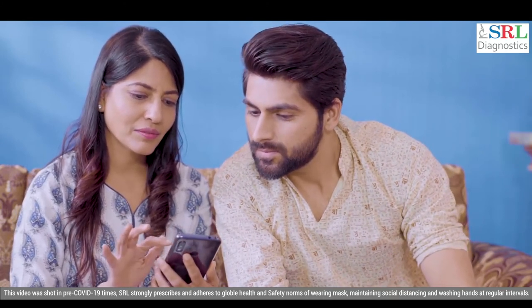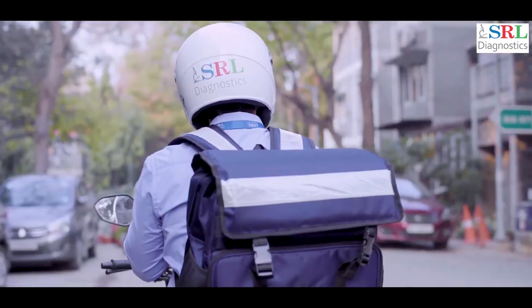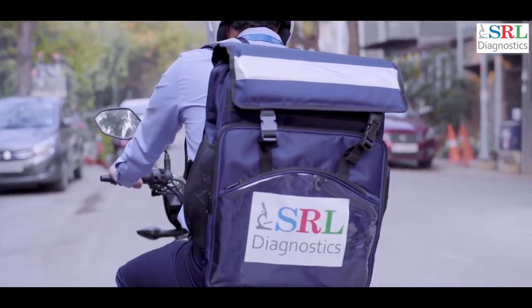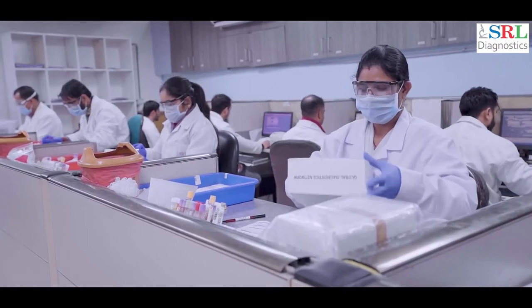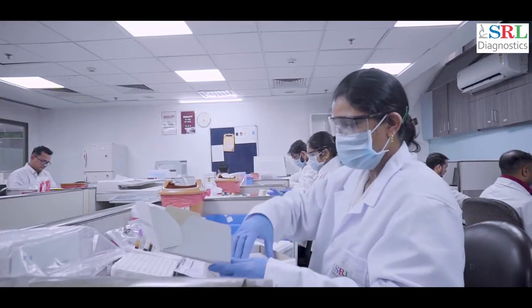At SRL, we believe in a continuous customer feedback mechanism and encourage our customers to share their views, opinions, and feedback with us. After collecting the samples, the SRL phlebotomist reaches the SRL lab with the samples.